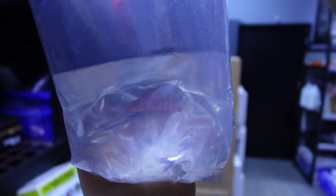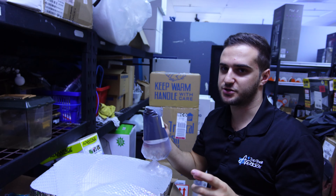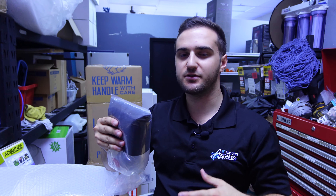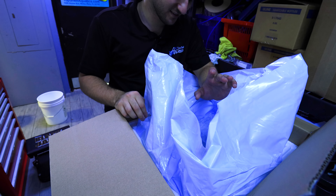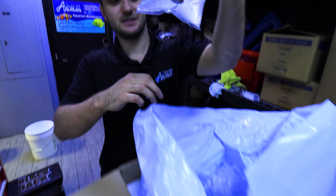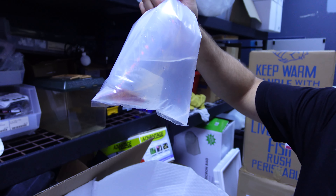Next we actually got the orange spot filefish — I believe we've got a pair of these guys. Super cool fish, but they're not reef safe. They do eat SPS polyps and sometimes they only eat SPS polyps, but here at Top Shelf we've gotten a lot of them to eat frozen, which is pretty cool. Next up we have a geometric hogfish. This is actually a type of anthias which most people aren't aware of. They stay really small so they're good for nano tanks — they don't need as much space because they're just kind of perched up everywhere.